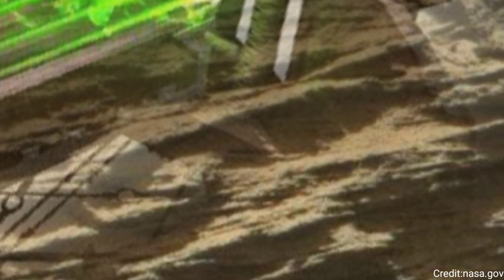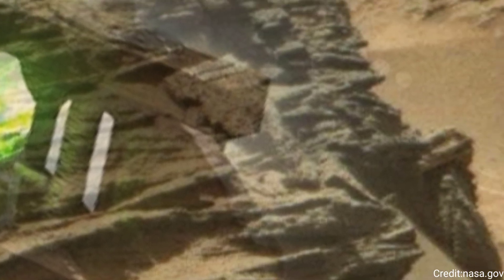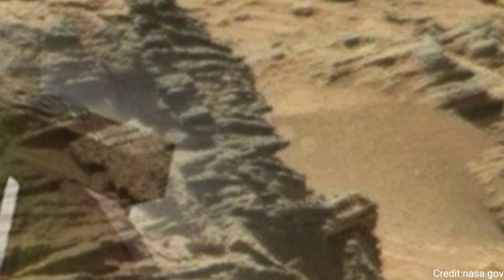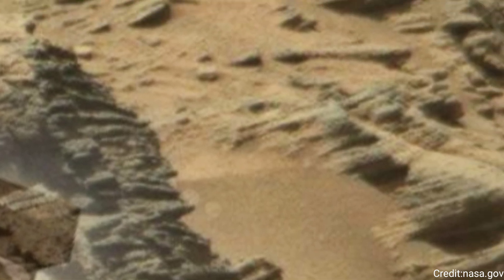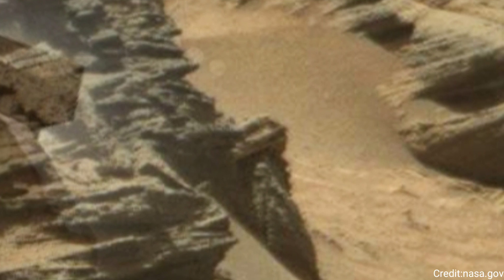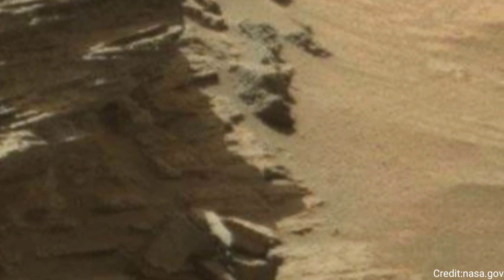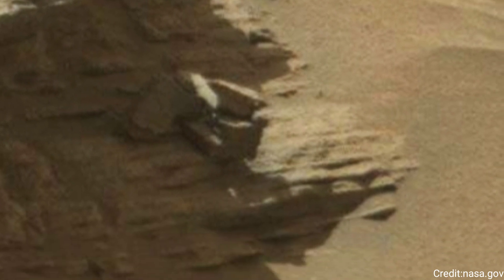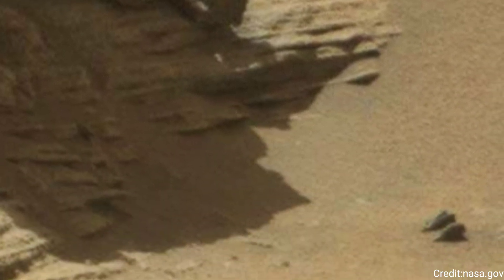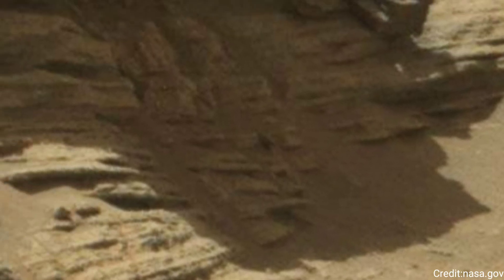The panorama is made up of 133 individual images captured by Curiosity's Mast Camera, or MastCam. Curiosity was built by NASA's Jet Propulsion Laboratory in Southern California, which leads the mission on behalf of NASA's Science Mission Directorate in Washington. Malin Space Science Systems in San Diego built and operates MastCam.